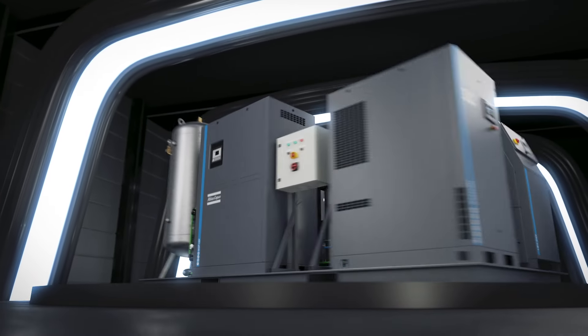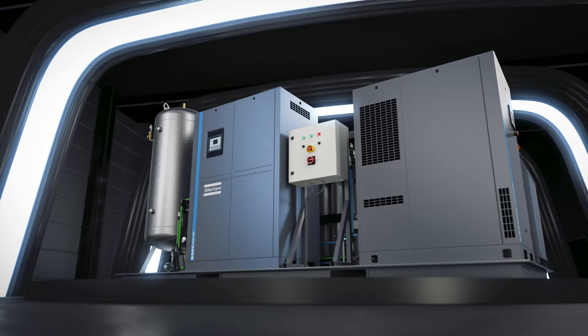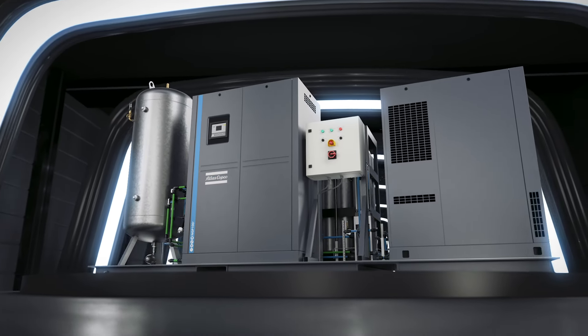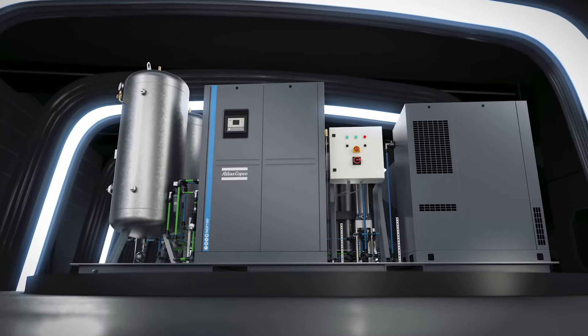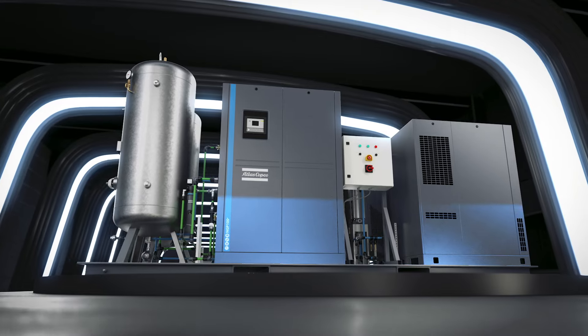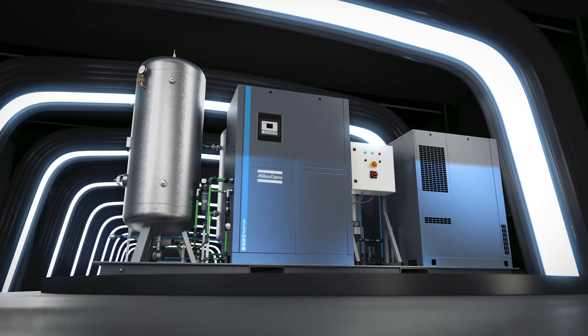Our NGP Plus pressure swing absorption generator separates the nitrogen from the air with a guaranteed purity up to 99.999%. Both machines optimize their power and air consumption based on your actual nitrogen use.